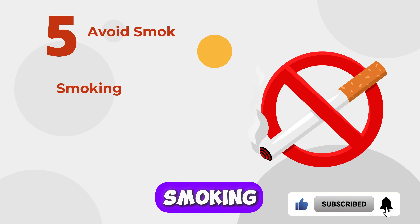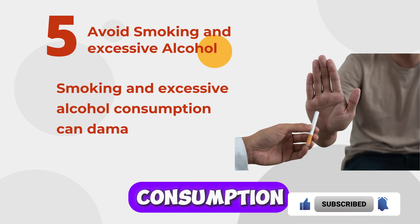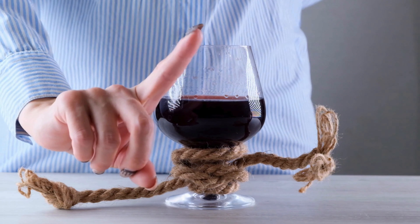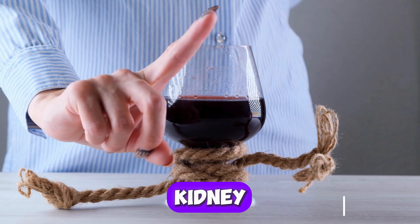Five: Avoid Smoking and Excessive Alcohol. Smoking and excessive alcohol consumption can damage your kidneys and increase the risk of proteinuria. Quitting smoking and limiting alcohol intake can significantly improve your kidney health.